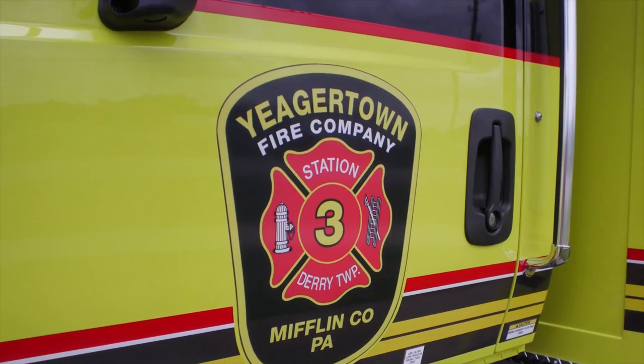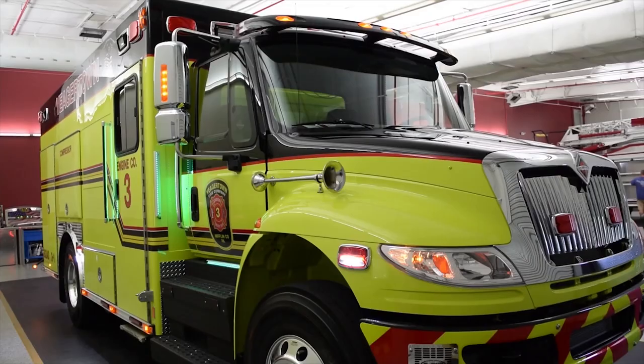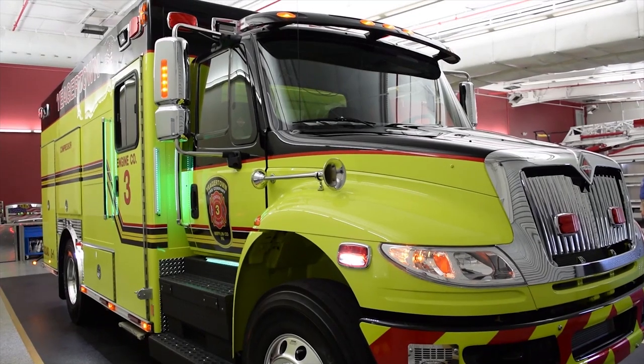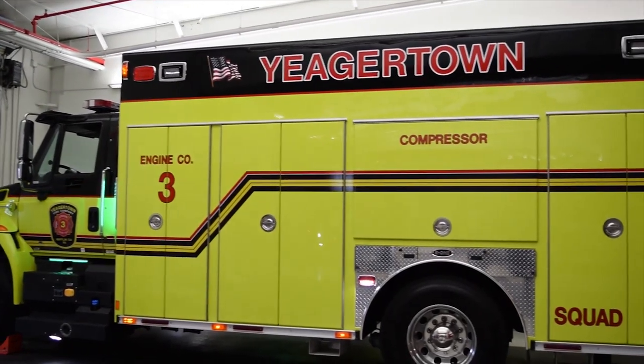Here behind me you'll see Yeagertown, Pennsylvania's combo rescue. This is a 4400 International with an L9 engine and an EBS 3000 transmission. The body on this rescue is an 18-foot fully extruded aluminum body with the full mainframe that E1 is known for.